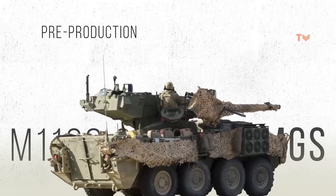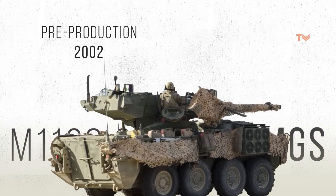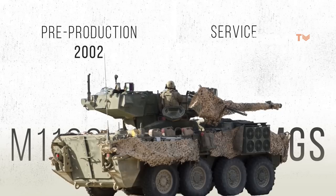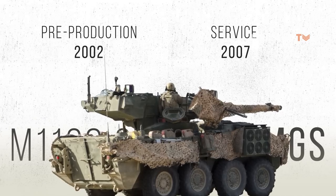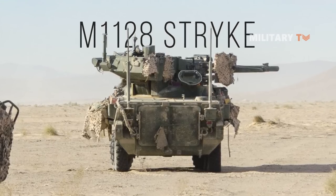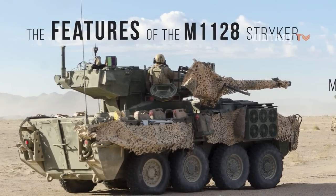The first pre-production deliveries of the M1128 vehicle commenced in 2002, and it came into service with the U.S. Army in 2007. Now, let's take a look at the features of the M1128 Stryker as a standout weapon among its variants.